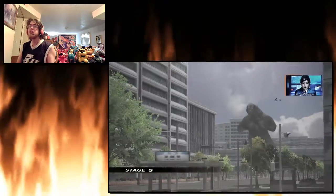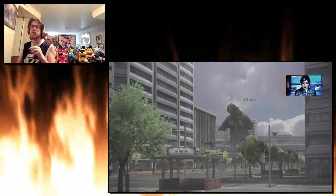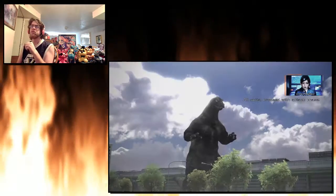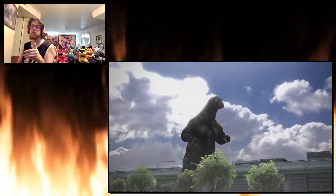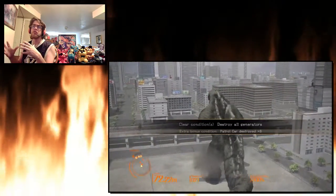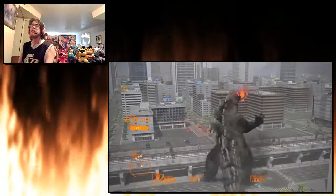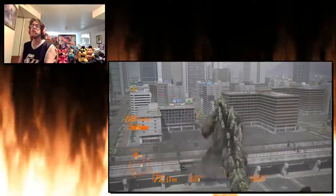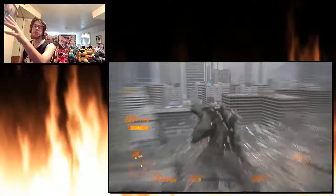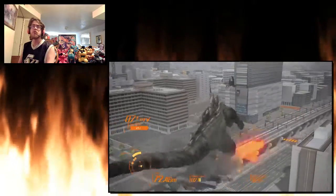I haven't seen anybody talk about it, but this easter egg is based off of an exact building in Tokyo that opened around the Legendary Pictures Godzilla movie. That building just off to the left — the Gracery Hotel, which is also known as Godzilla Hotel.